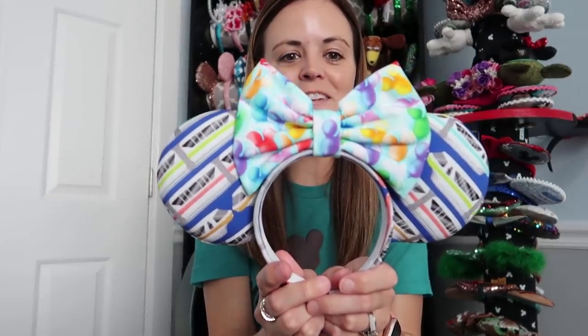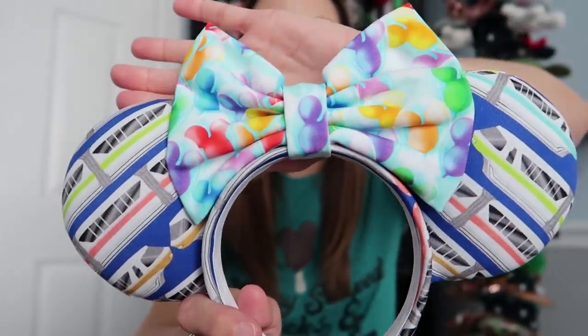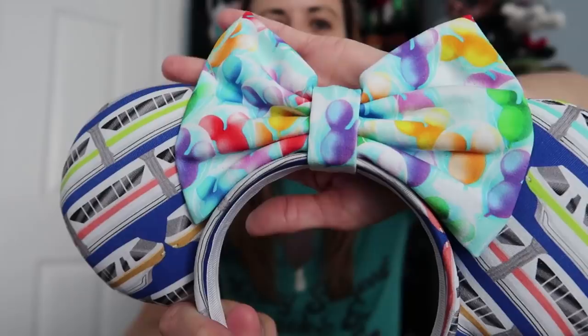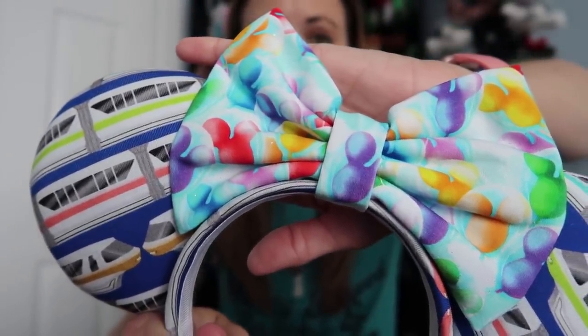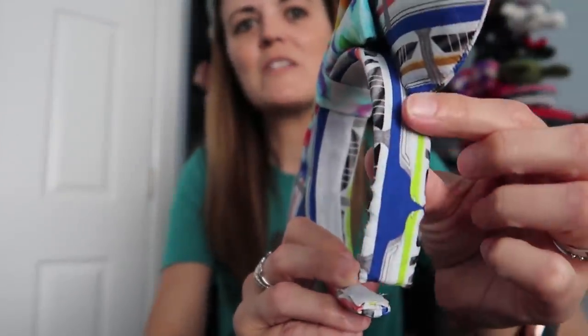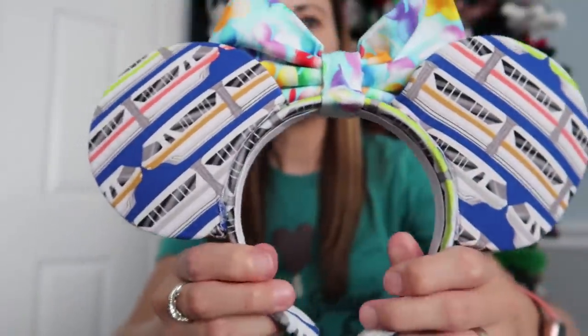Here's the first pair she sent me — I was so so excited! These are monorail ears. I'm a huge monorail fan — when we go to Magic Kingdom, the monorail is usually what I want to ride first. I love this fabric — it has all the different colors of monorails! The Mickey balloon fabric on the bow is perfect because it picks up all the different colors. She also has the fabric down the side of the headband and the inside is lined, which is awesome.